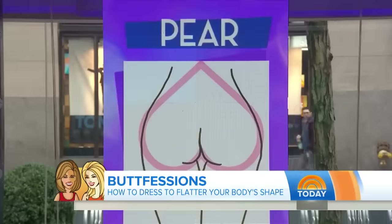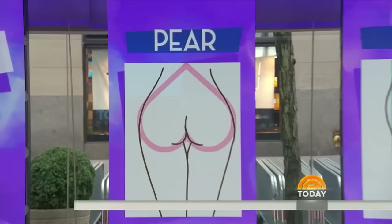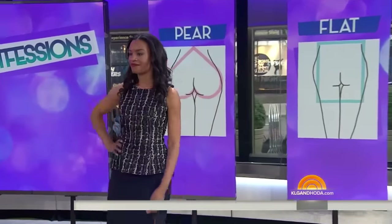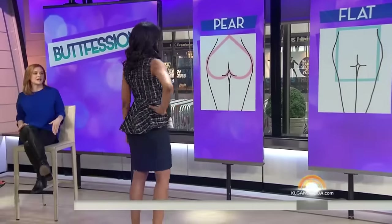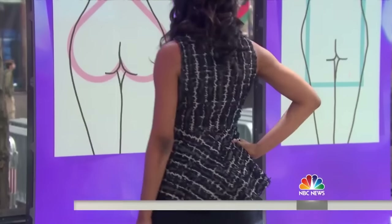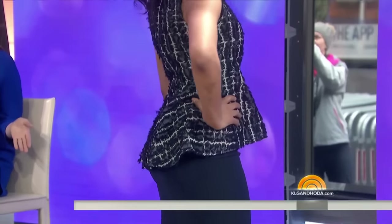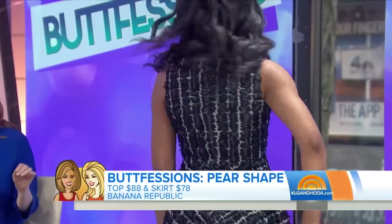The first shape is the pear-shape. Our model is Mary. A pear-butt is basically like it sounds — for the body shape where your hips are the widest part of your body. So what you don't want to do is put too much volume on the bottom because it won't show off your beautiful shape. We got her this pencil skirt from Banana Republic that shows off her slim legs and waist. We accented it with a peplum top that really enhances her shape and doesn't cover it up.